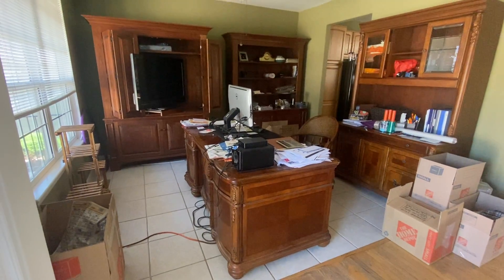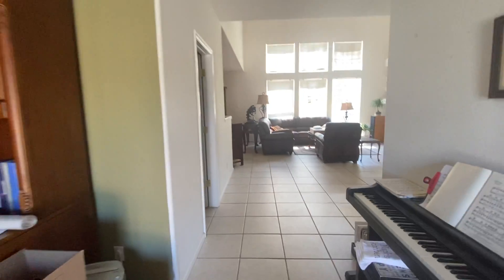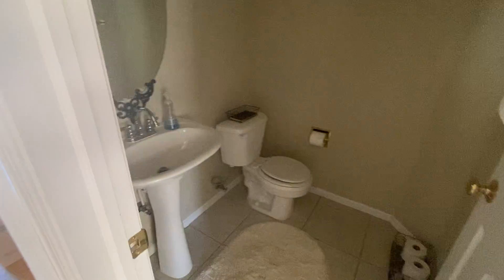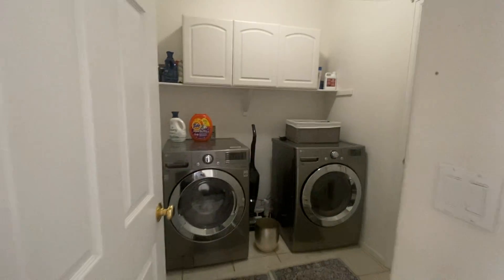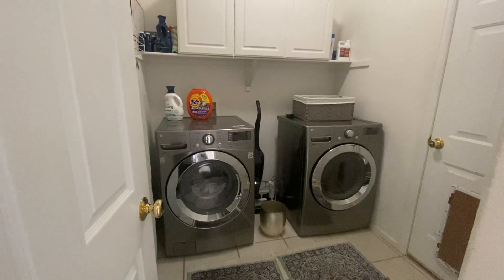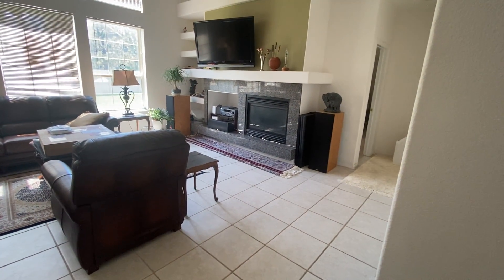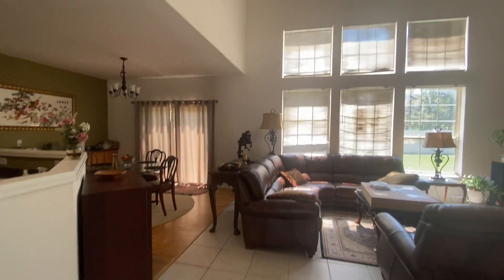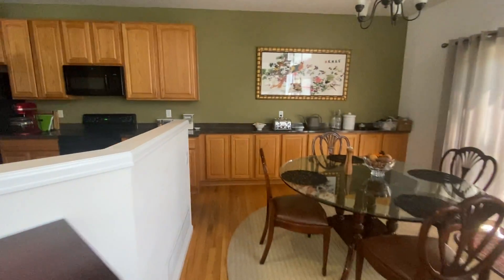You have a dining room slash office space here that leads off the kitchen and into our cavernous living room. We've got a powder bathroom there and our laundry on the main level. We have our living room, as you can see, with very high ceilings and a gas burning fireplace.